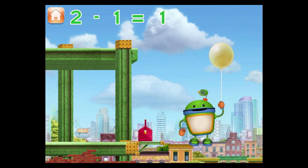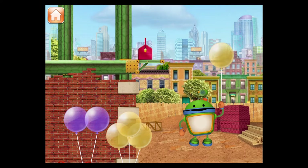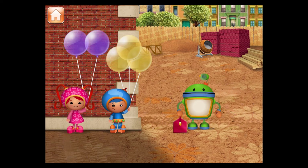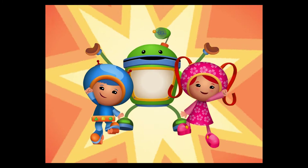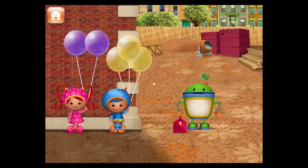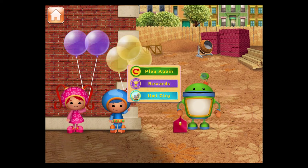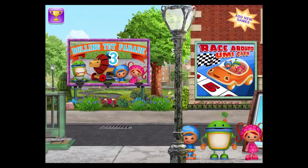You've got mighty math powers! Thanks for helping me get the tools to the top of the building. Now you're on Team Umizoomi with us! We're so glad you're on our team. Tap to pick your balloon badge for your collection. Play again. Pick another game to play and look out for the shape bandits.